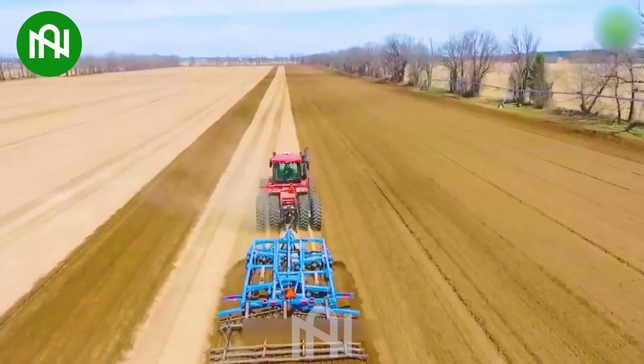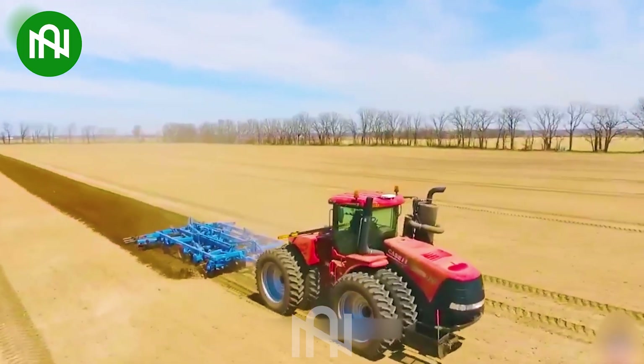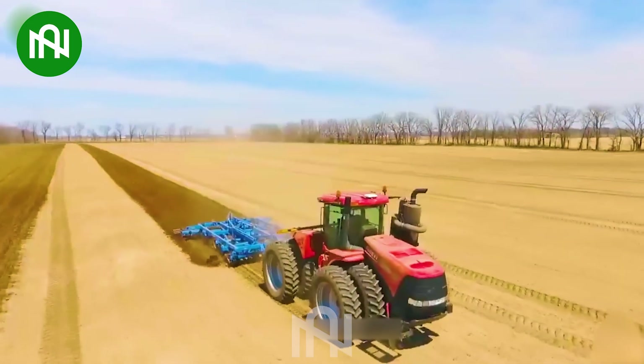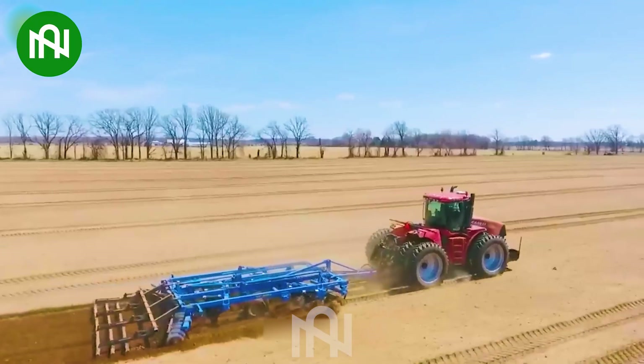The Case IH Steiger 420 revolutionizes solid ground into pliable soil with technology, boosting efficiency with its 180-degree disc gripper rotation and ensuring remarkable work efficiency.